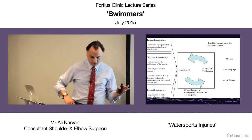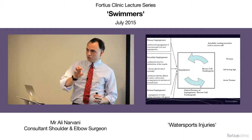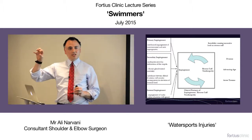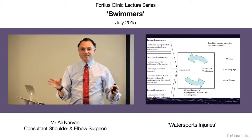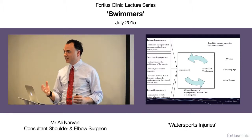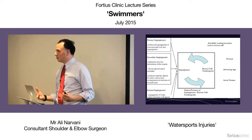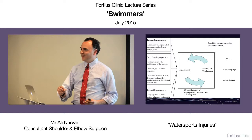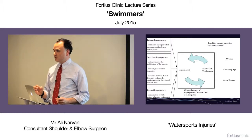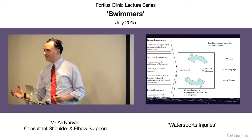This is the problem with the shoulder, and it's emphasized in swimmers probably more than other groups. The problem with shoulders is condition A can lead to condition B, which can lead to condition C. And if you just focus on condition C without addressing condition A and treat condition C, you won't be doing that patient any good. You've got to look for the primary condition and address that.